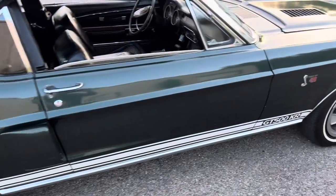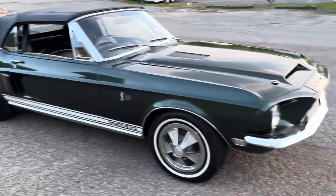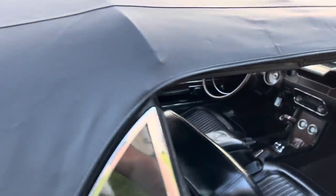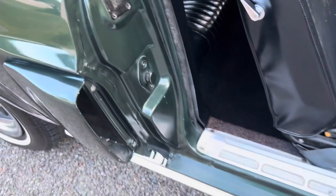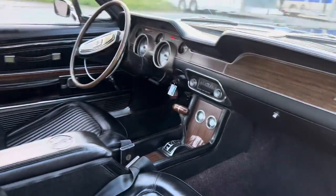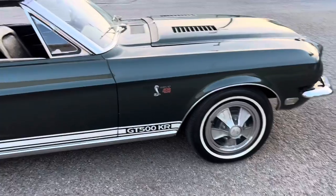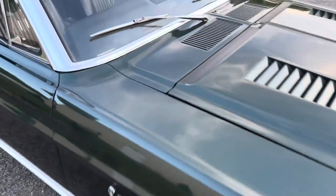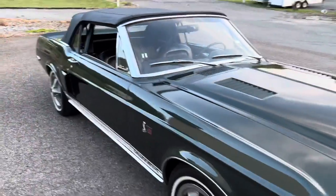The paint's driver quality but the body is excellent — it's really straight. Floor pans — it's a super solid car. The top goes up and down really nice. Door jamb is really clean. Original interior is really nice. It's a real deal KR — really clean history and registry. Let's take it for a spin.